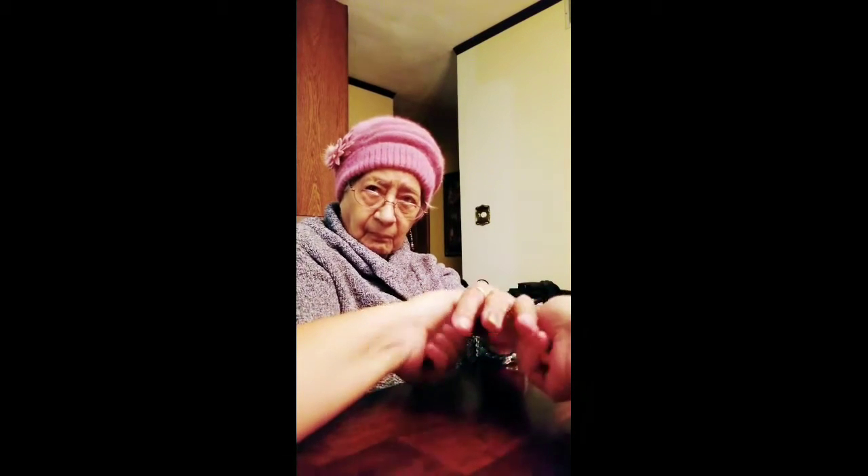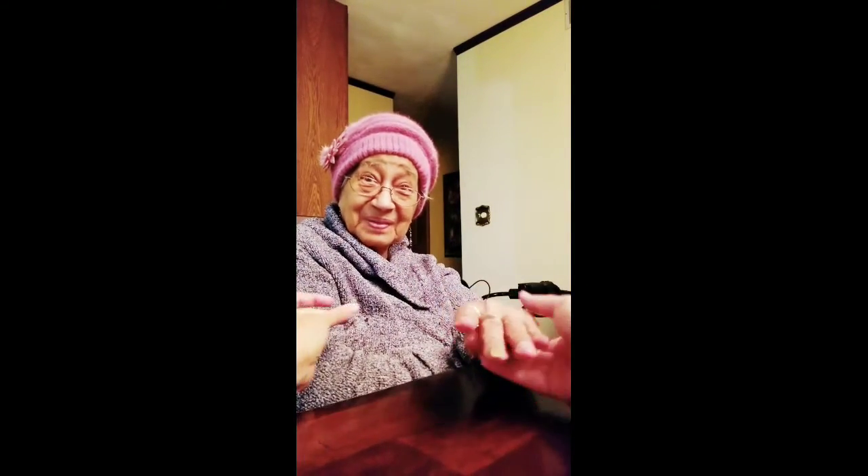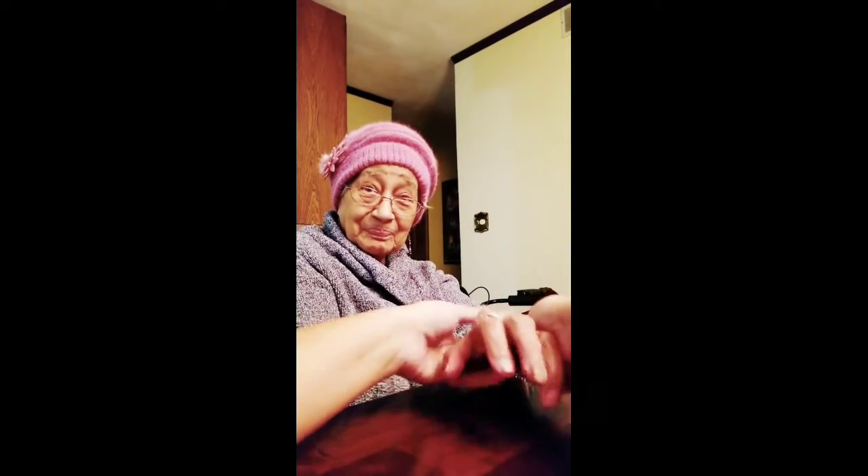It feels really soft. Now how do you like the smell? Can you smell it? Yeah, this is really, really nice. Put the oil on, and then the hand that doesn't have any oil on it.